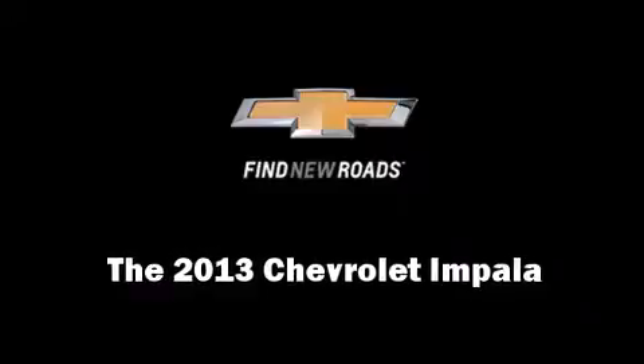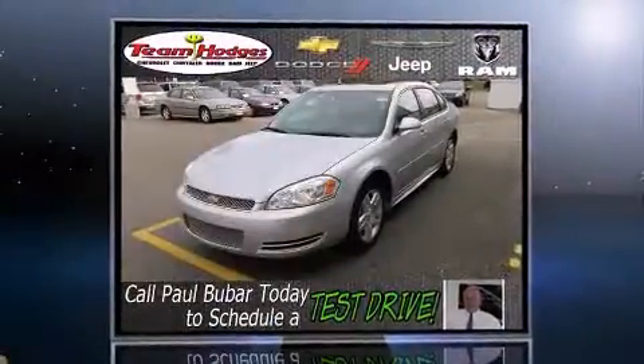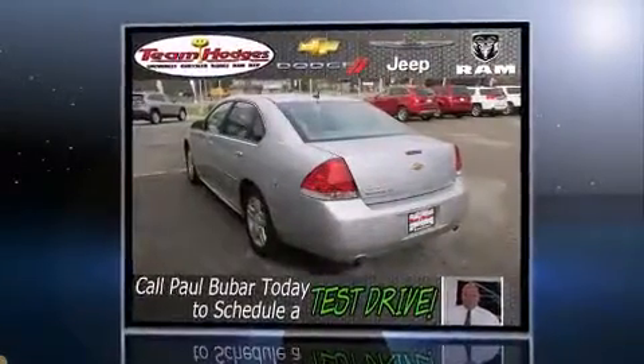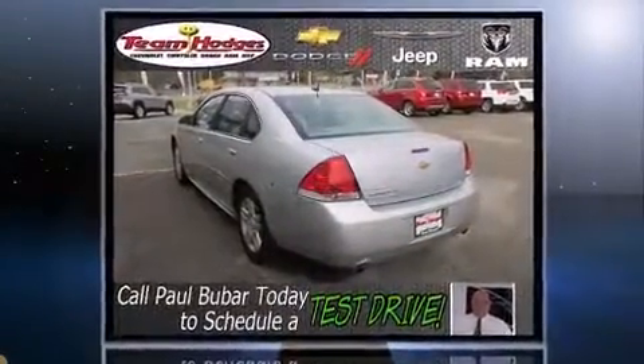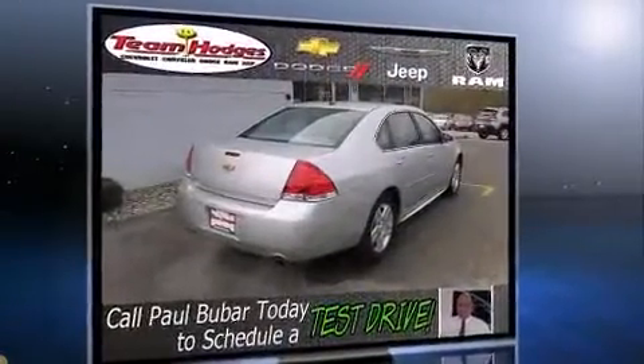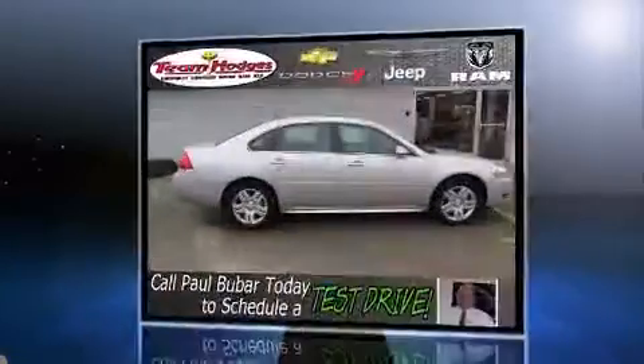Discerning drivers will appreciate the 2013 Chevrolet Impala. This four-door sedan just recently passed the 10,000-mile mark. It features a front-wheel drive platform, an automatic transmission, and a refined six-cylinder engine.